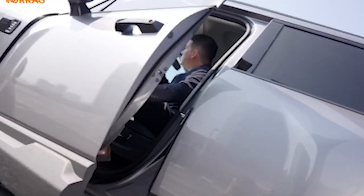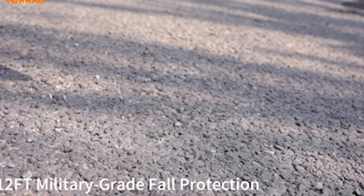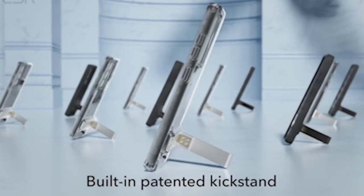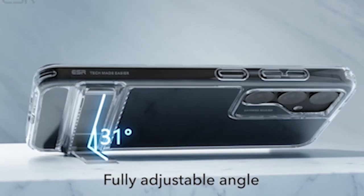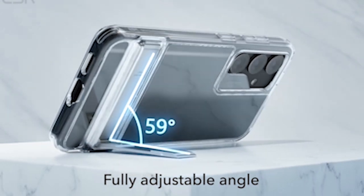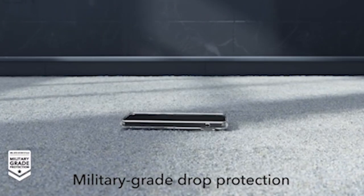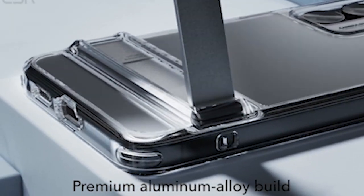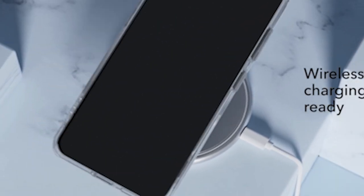For the best Samsung Galaxy S24 clear cases: clear cases have become the go-to accessory for those who appreciate the sleek design of the S24 and want to showcase its elegance, revealing the perfect blend of style and protection. This review investigates the universe of clear cases explicitly tailored for the S24, emphasizing transparency without compromising protection. These cases, with their anti-yellowing technology and long-lasting materials, strike the ideal balance between preserving the device's original beauty and offering dependable protection against daily use. Join us as we reveal the best clear cases for the Samsung Galaxy S24, combining clarity with cutting-edge design.